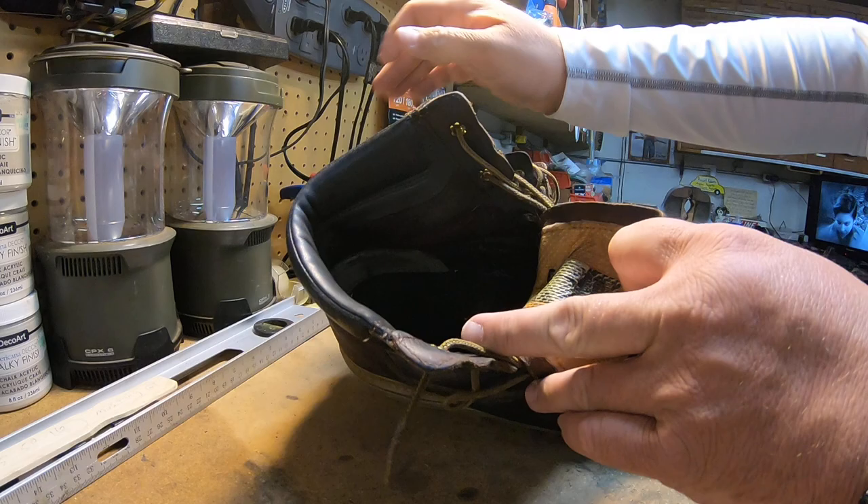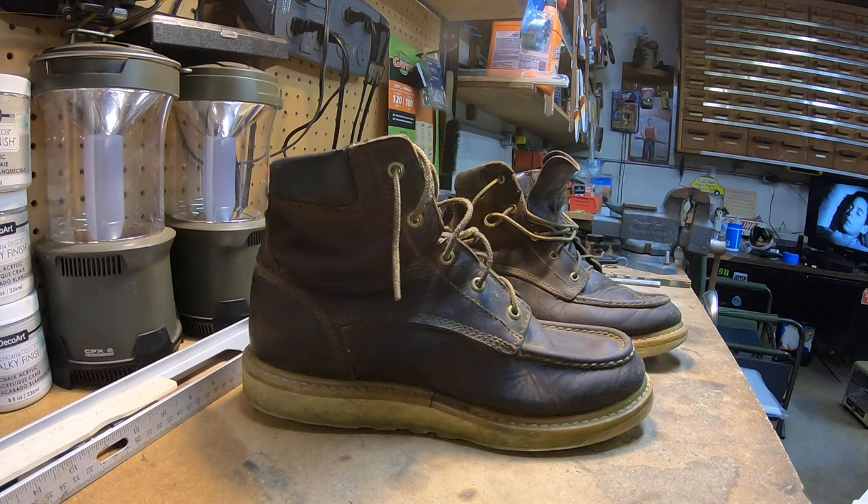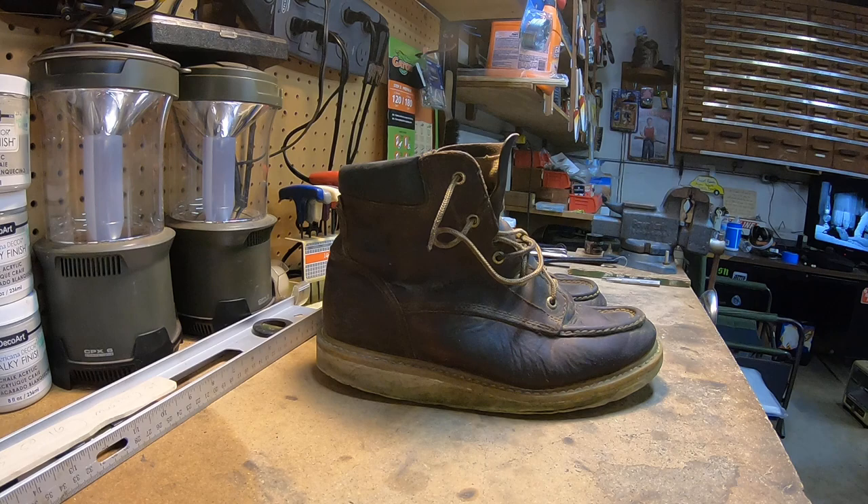Sorry, my lighting's not good out here — you might see an occasional puppy hair in there, we've got dogs. But nothing's coming apart — just great boots. I highly recommend the Irish Setters from Red Wing.